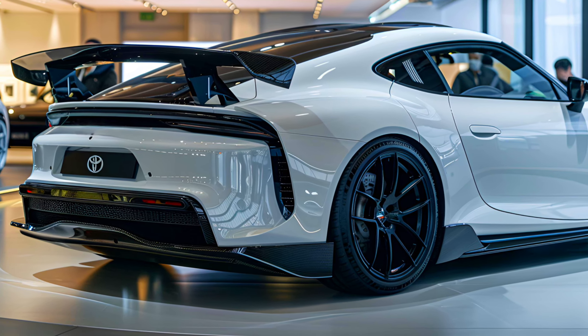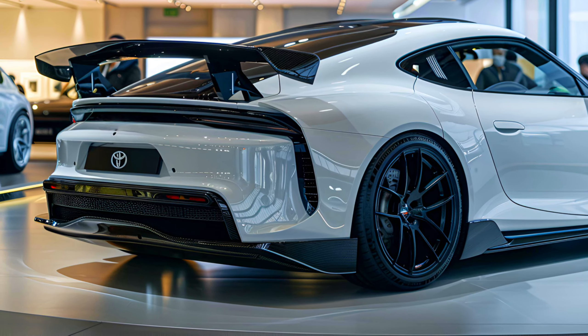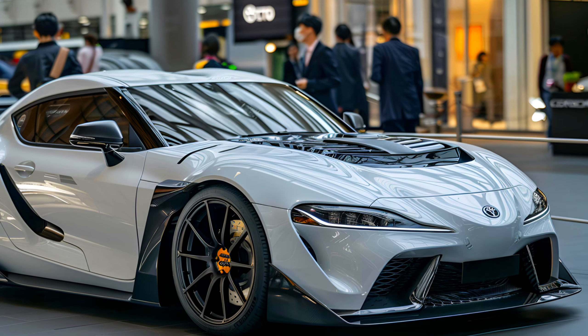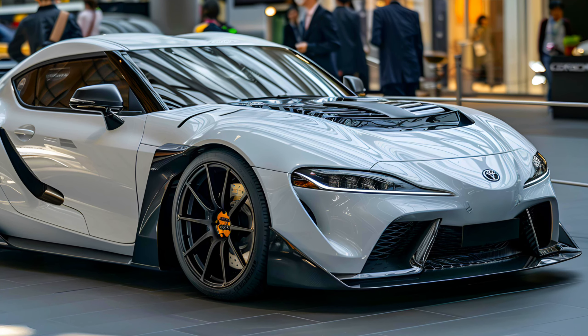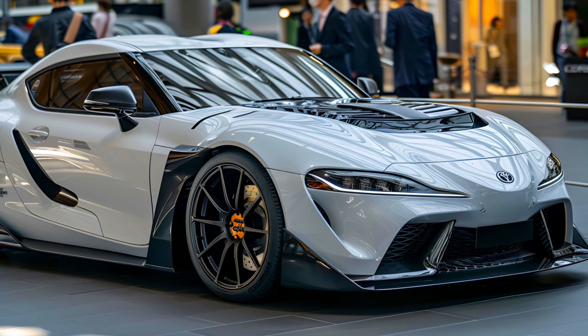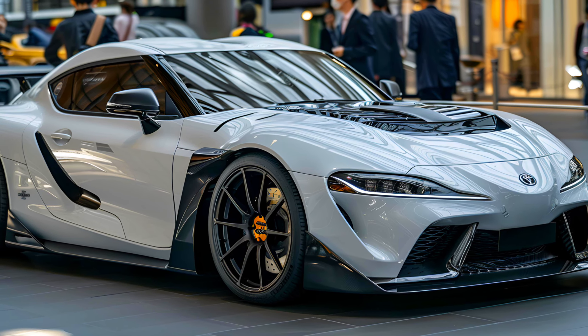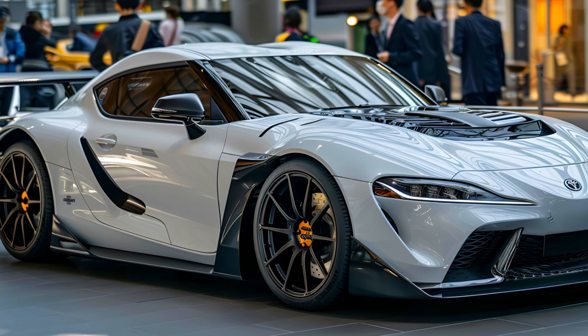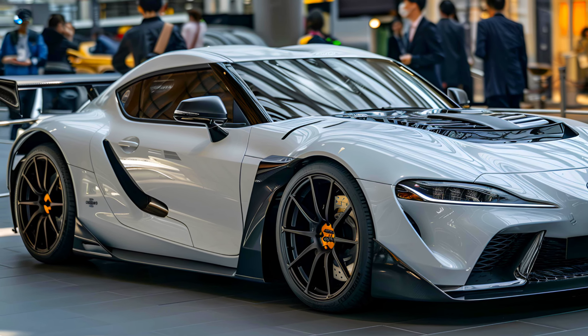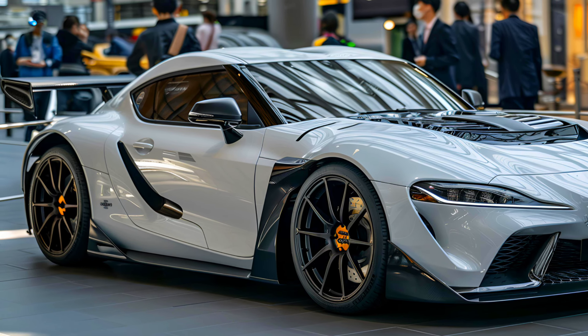The 2025 Toyota Celica Sport has an expressive and daring grille that defines its powerful front look. The aggressive and dynamic vibe of the grille design is heightened by the mesh pattern and the prominent placement of the Toyota emblem. The car's contemporary and dramatic LED headlights display a unique lighting identity, as they are elegantly positioned on either side of the grille.